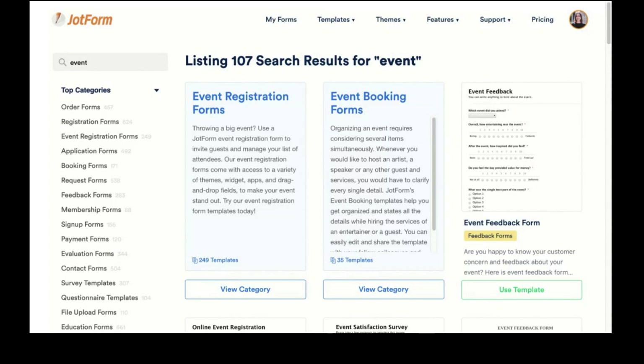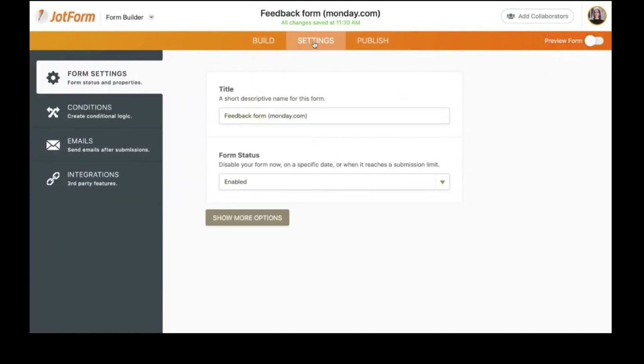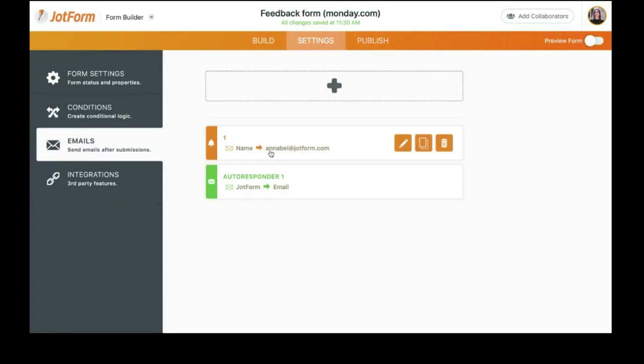Jordan asks: It's important that we know immediately when a form is submitted — how can we get notifications? This is super easy. In your form, go to Settings, click on Emails, and add your email or teammates' emails to receive instant notifications. If you download the Jotform mobile app, you can also enable push notifications sent directly to your phone.